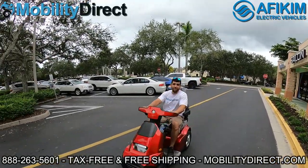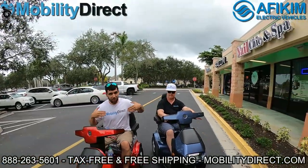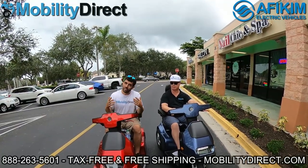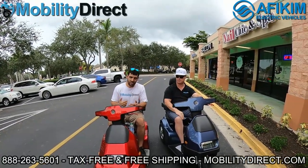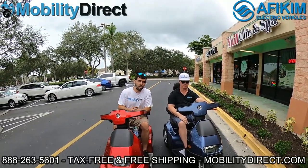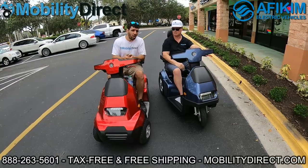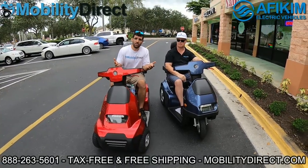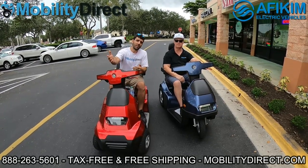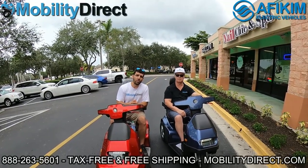I gave him a little bit of a head start, but if you notice, all the way at the other stop sign, we actually reached it at the same time. So clearly, the upgraded motor package does what it's advertised to do — it goes faster. These are our top-selling scooters. They're the only scooters that come with a three-year in-home service agreement, tax-free. Shipping is free in most cases. So if you want a quote, call our non-commissioned sales experts — they'll give you one, answer any questions you have. They're not pushy and we'd love to earn your business. Check us out online — we've got excellent reviews. Our website is mobilitydirect.com.